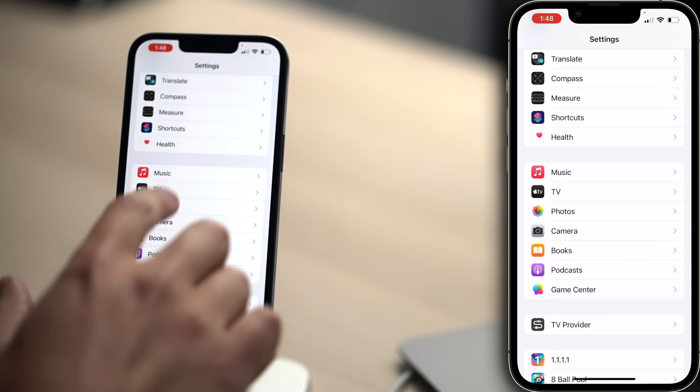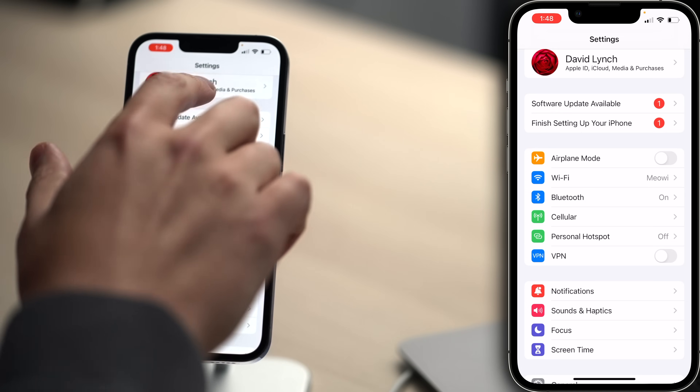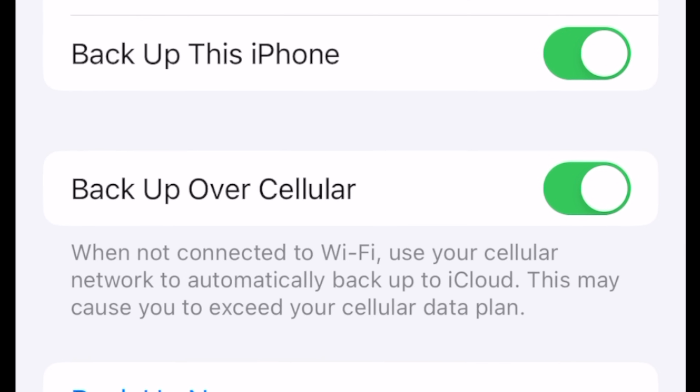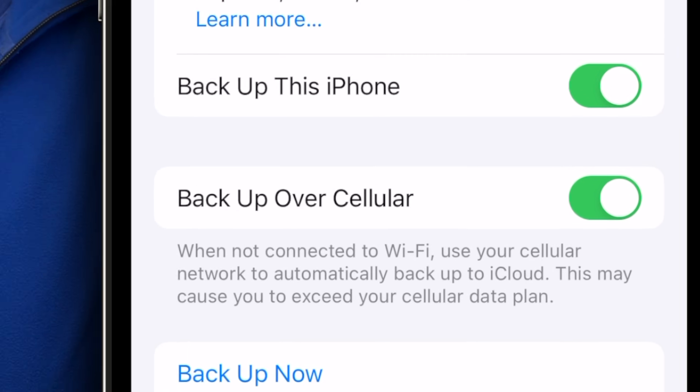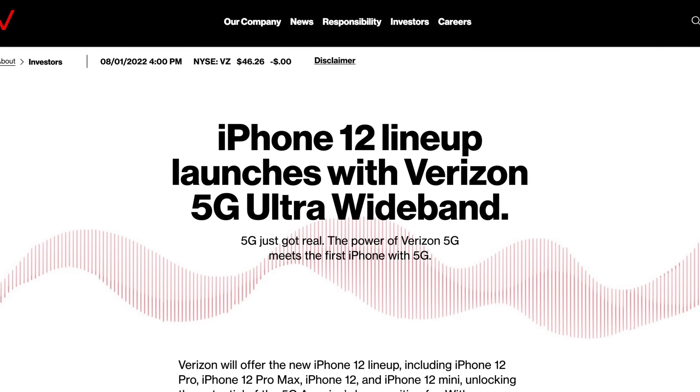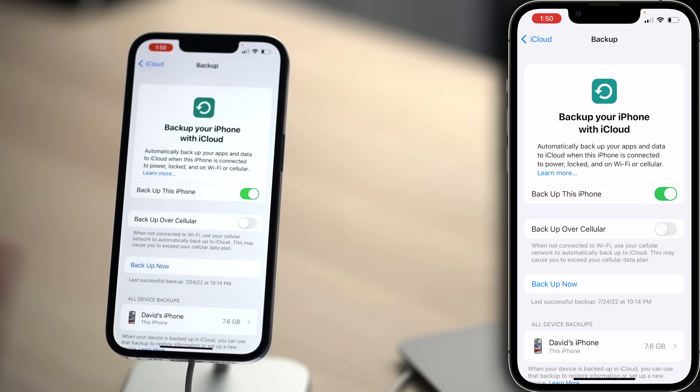Let's talk about a setting that doesn't sound good at all. Tap back to the main page of settings, scroll all the way up and tap on your name, then tap iCloud, then tap iCloud Backup. Backup Over Cellular — do you want your iPhone to back up to iCloud over cellular data using your cell phone plan's data? No. Even unlimited data plans have high-speed data caps — it's not data forever. Turn that switch off.